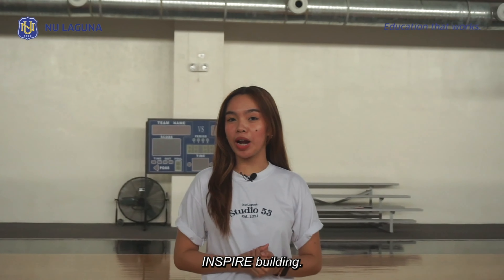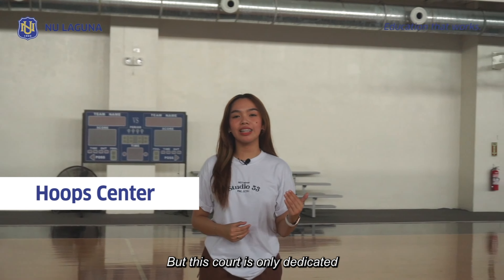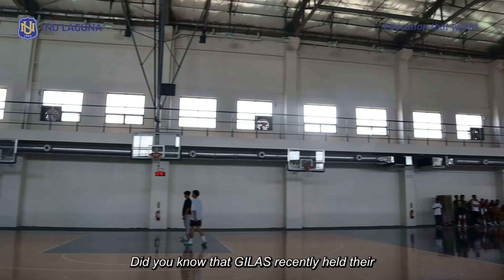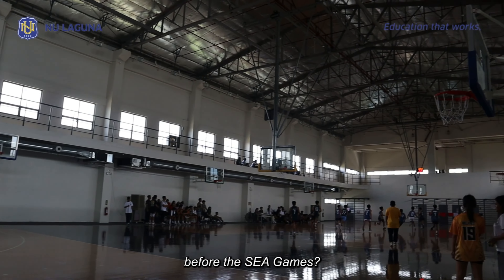This is another court inside the Inspire Building, but this court is only dedicated to our basketball athletes. Did you know that Gilas recently held their camp here in preparation before the SEA Games?